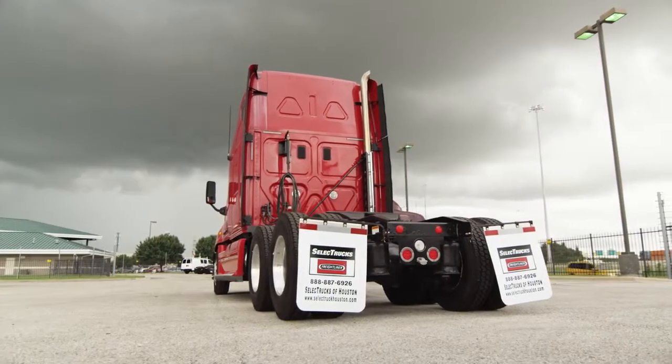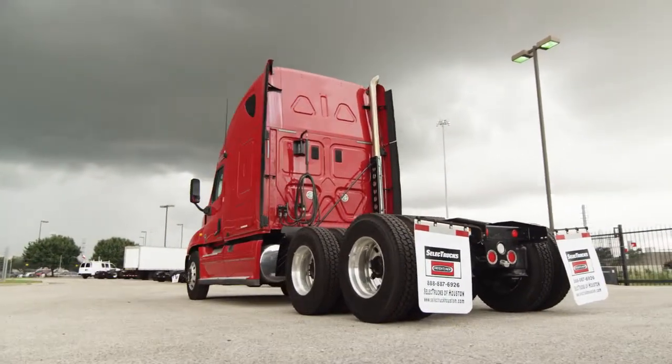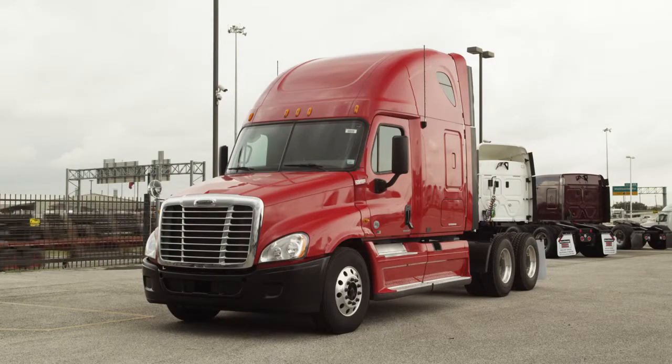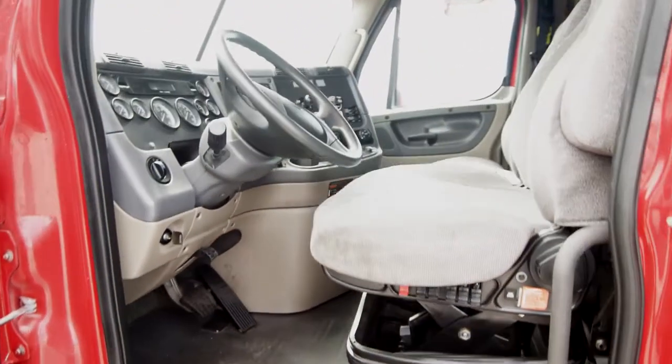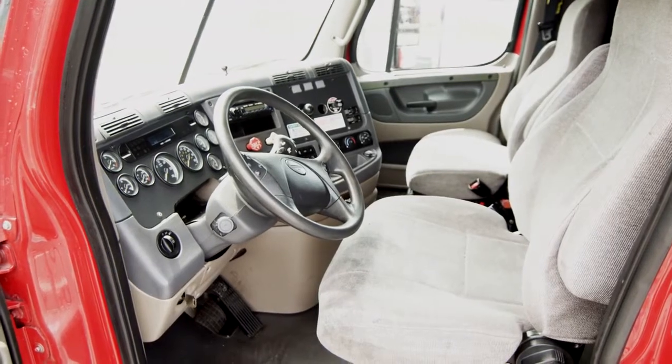The Freightliner Cascadia is the number one selling Class 8 truck on the market. This Cascadia has a very fuel-efficient Detroit DD15 455 horsepower engine with an automatic transmission, so you can sit back and let the truck shift on its own so you can concentrate on the road.